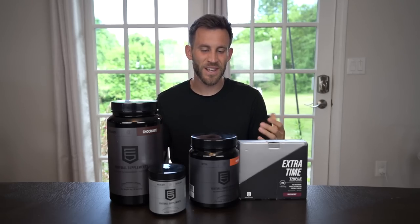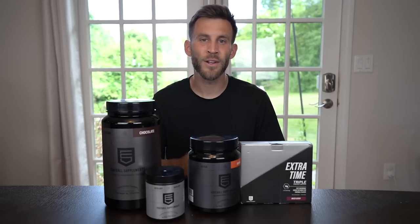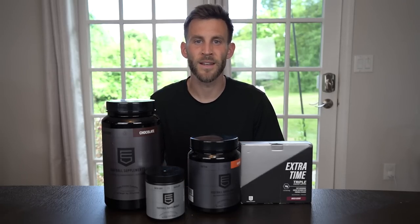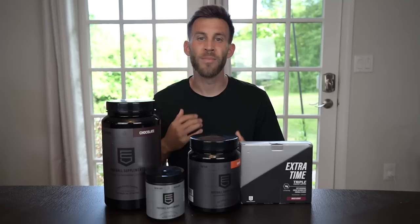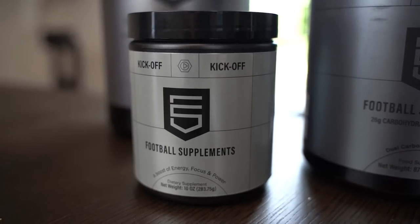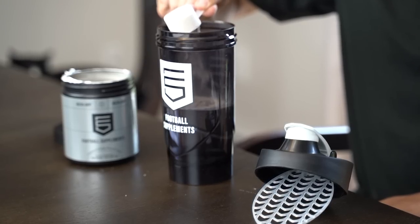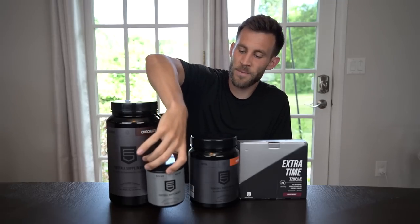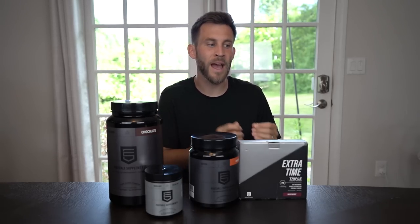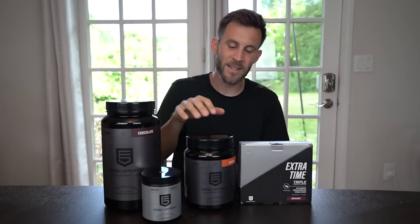Real quick guys, I want to thank the sponsor of today's video — Football Supplements. Football Supplements is a brand specifically designed for footballers. Thousands of players are already using Football Supplements, and they're even trusted by organizations like Atletico Madrid, Lille, and some players in the Premier League. I've been using their supplements over the last couple of weeks. My favorite product is Kickoff — I like using it about 30 minutes before my training sessions, games, or workouts. I add one scoop to some water and get a big boost of energy and focus from the caffeine and all the other ingredients. When I've been using Kickoff, I run farther, have more energy and more focus, which is crucial at the professional level when you're looking for every single edge.